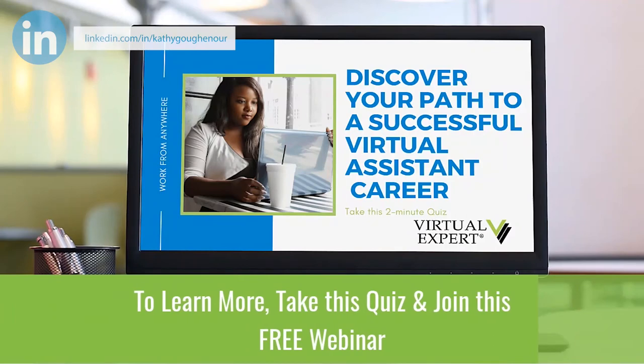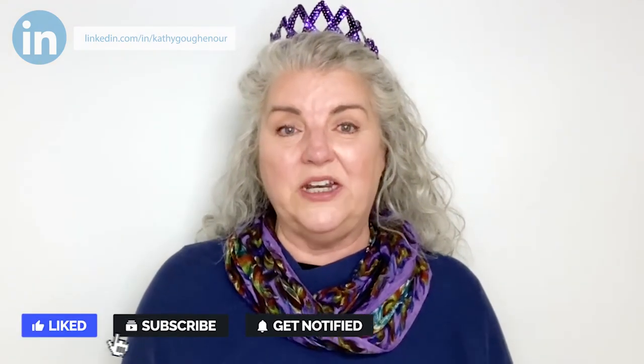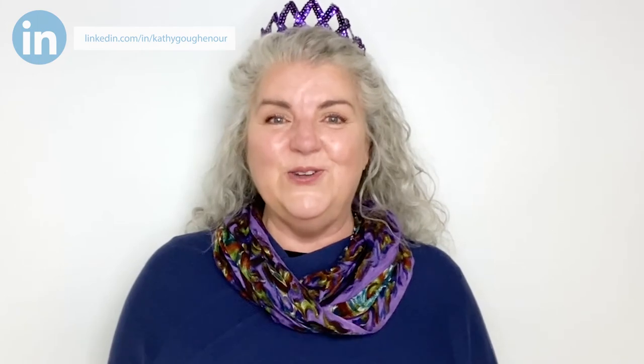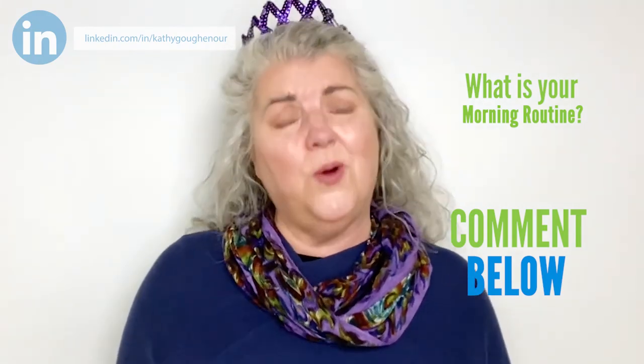To learn more about me and my virtual expert program, watch my free webinar at the link below. Please subscribe to my YouTube channel and click on the bell to be notified when I upload a new video. Be sure to like this video and give me a comment below — let me know what is your morning routine.